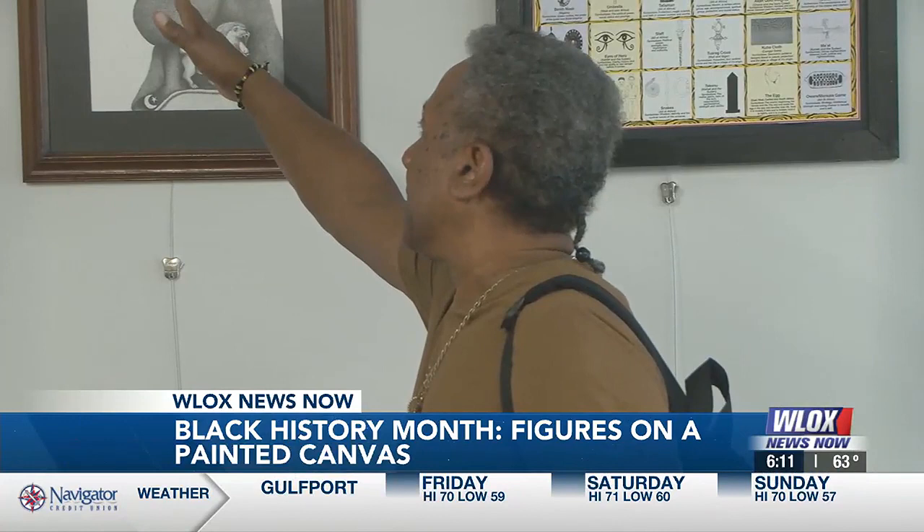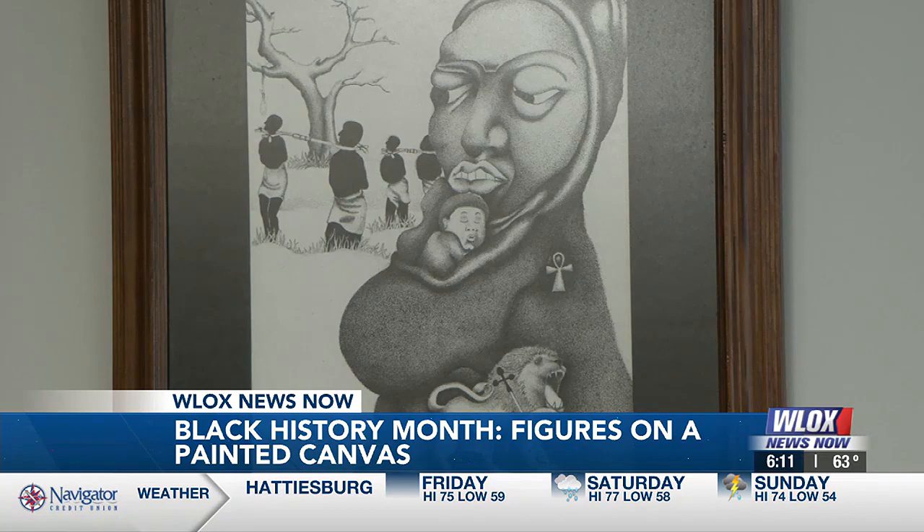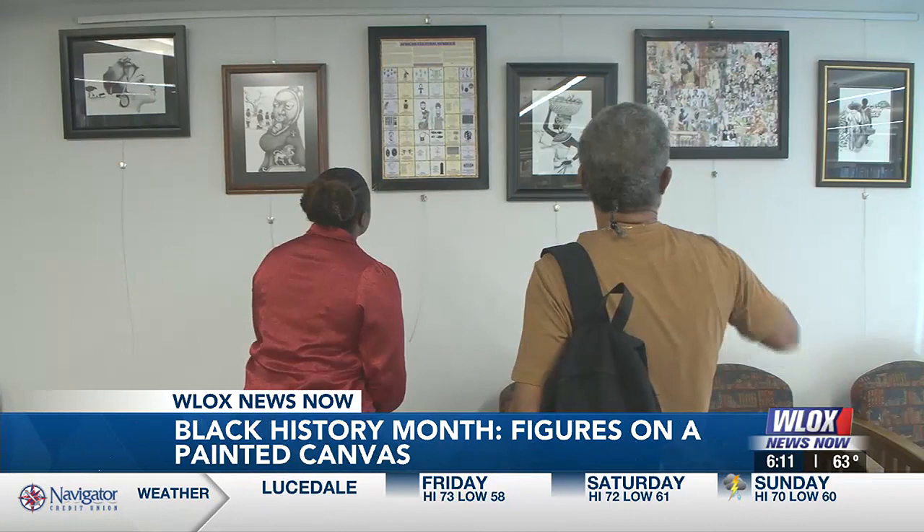Artist Leroy Williams picked up his coloring pencils and brush at just three years old. He knew his mission to serve his community started with a blank canvas. This is Williams' fifth year creating his Black History Month exhibit in Moss Point.